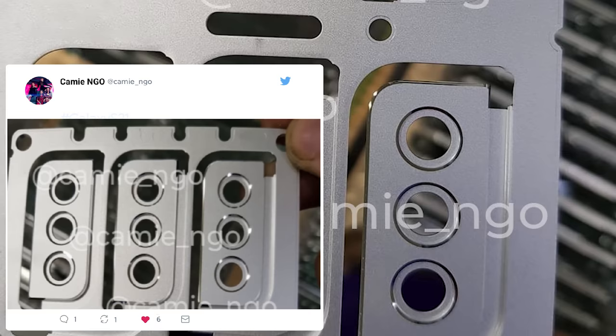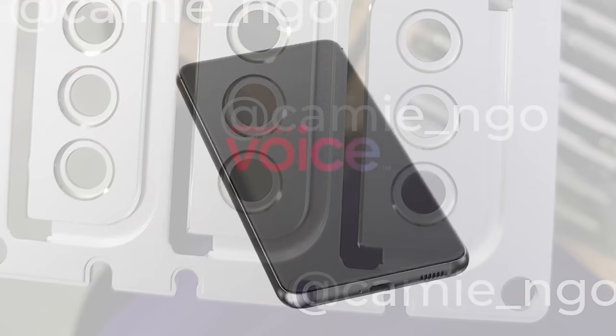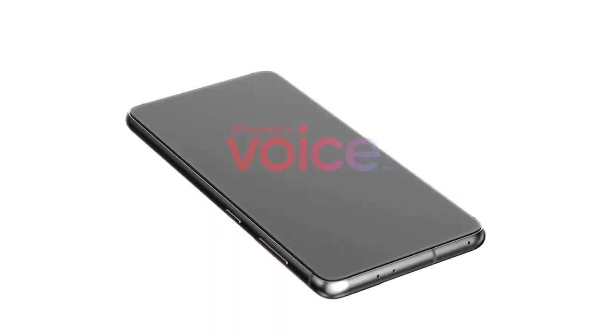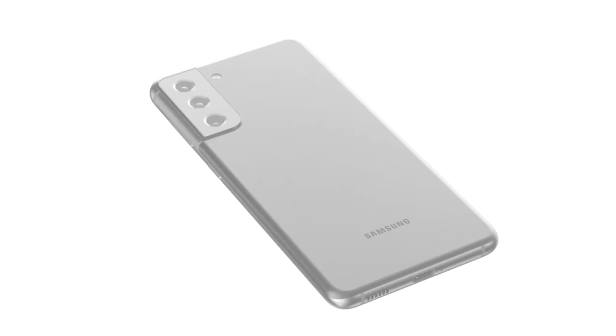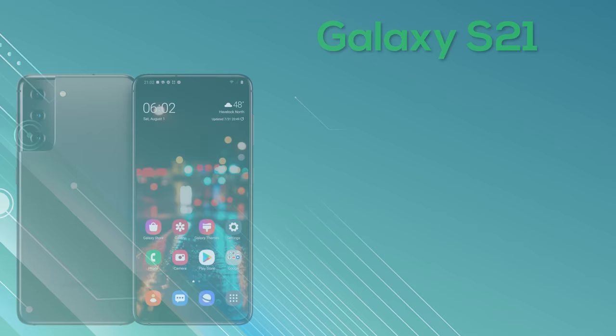Next up we've got the first photo leak from Kami NGO, who's provided us with a high-detailed photo of the S21 camera module, and as you can see it looks exactly the same as the renders provided by OnLeaks. Of course there's no way to verify any of these leaks, but when we receive leaks from multiple different sources and they all look the same, it does seem likely. That's it for this week's leaks — now we're going to run through the full specs of the whole S21 range.